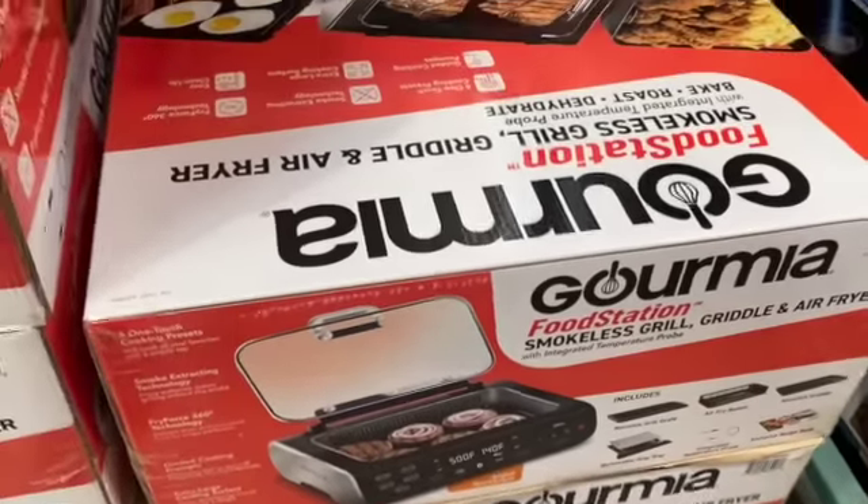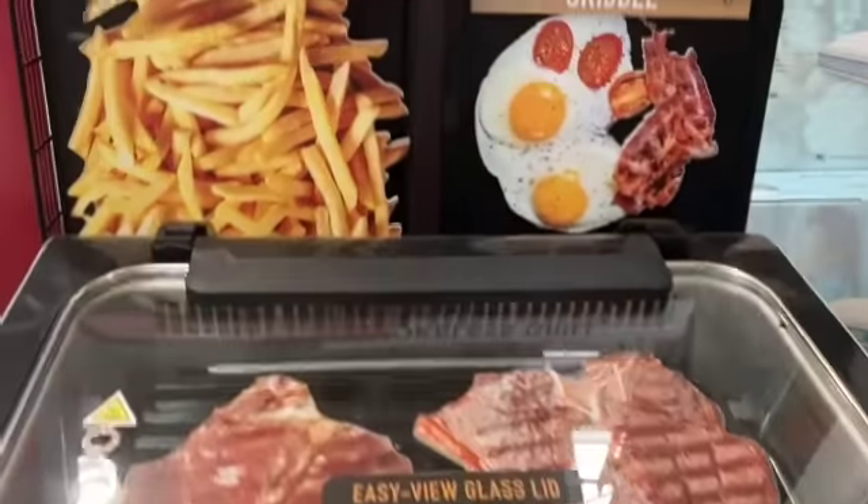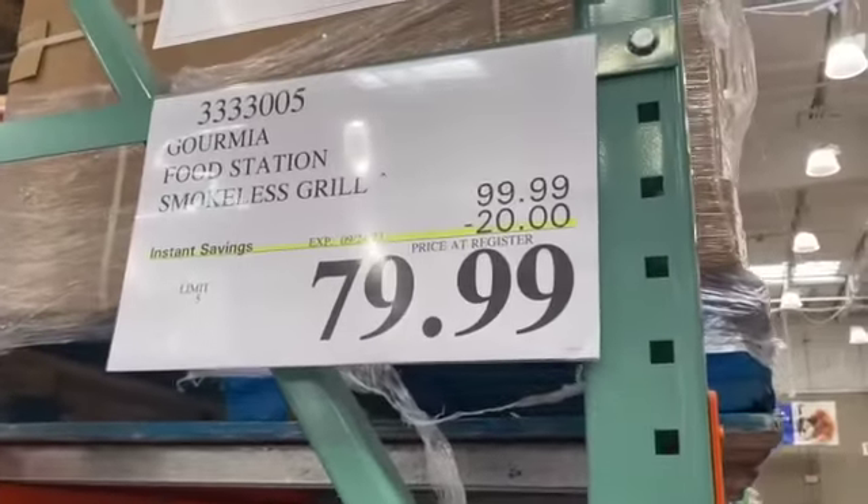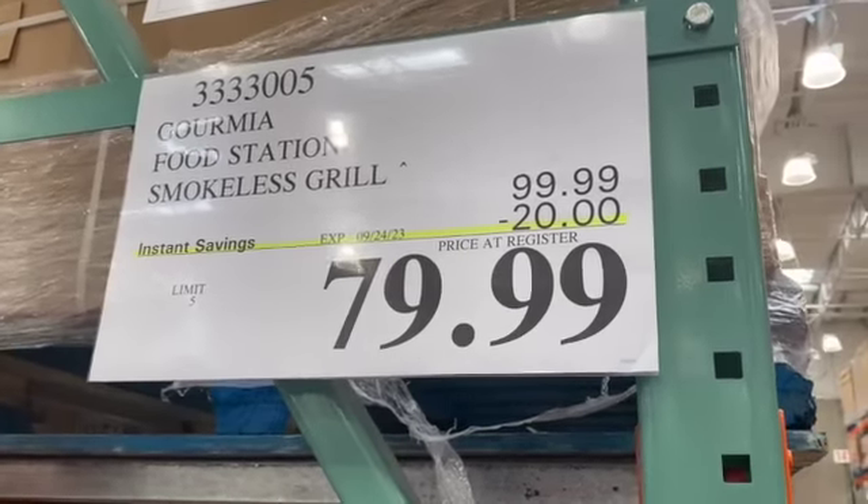Gourmia Food Station Smokeless Grill, Griddle and Air Fryer with Integrated Temperature Probe, $99.99, take $20.00 off, $79.99.